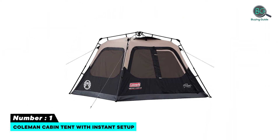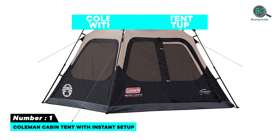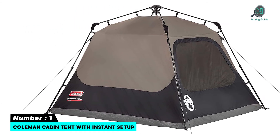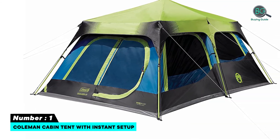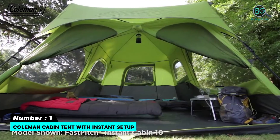Number one: Coleman Cabin Tent with Instant Setup. Features: huge windows, spacious even with a queen-size blow-up mattress, can hold against strong winds, easy to follow instructions, you can stand up right in it, comes with a carry bag, WeatherTec system, darkroom technology, polyester with taped seams, and PolyGuard two-times double-thick fabric.